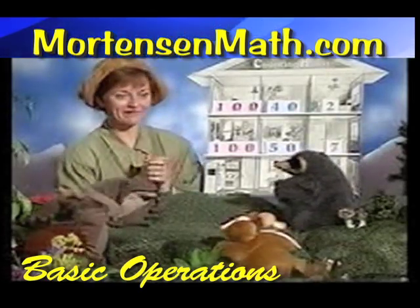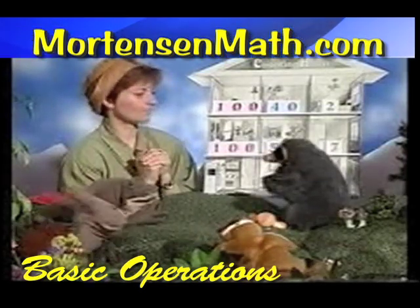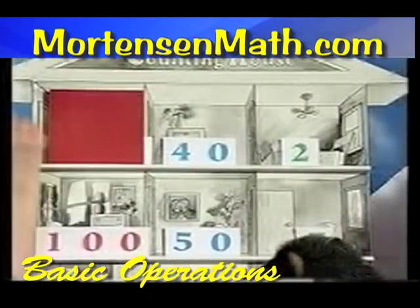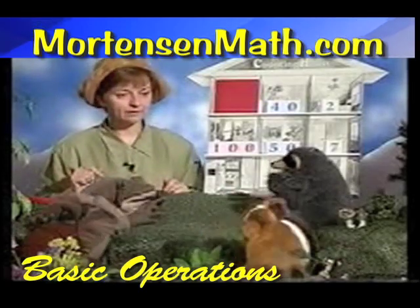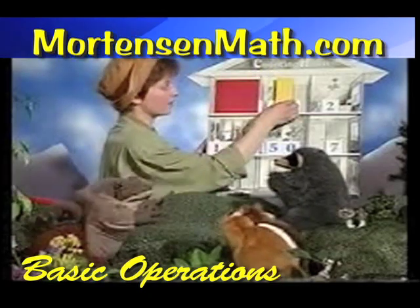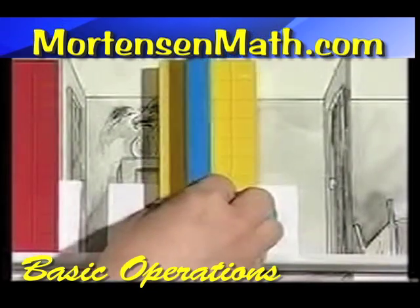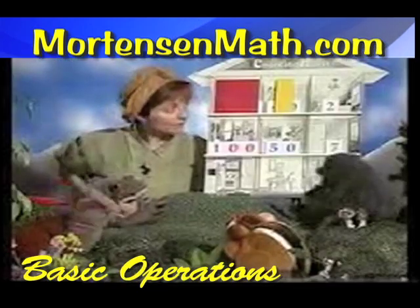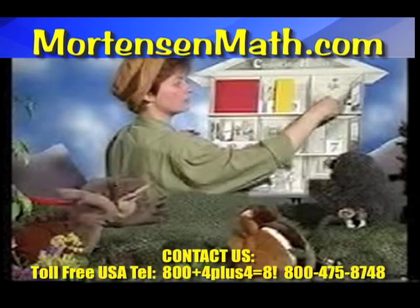Now, who remembers how many nuts Chip gathered? One hundred and forty-two. Good, Renee. So we have a hundred right there. Bobby, could we use that pretty yellow forty instead of four blue tens? You betcha. Let's make sure we know this is a forty — one ten, two tens, three tens, four tens. Good job, Toby. Now for the two. We just put two units up there.